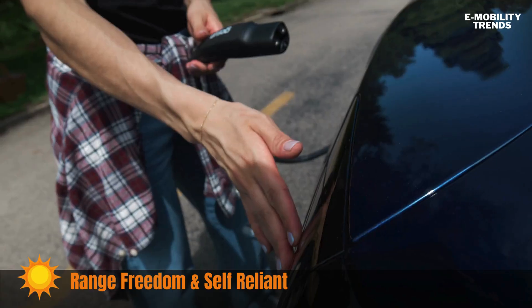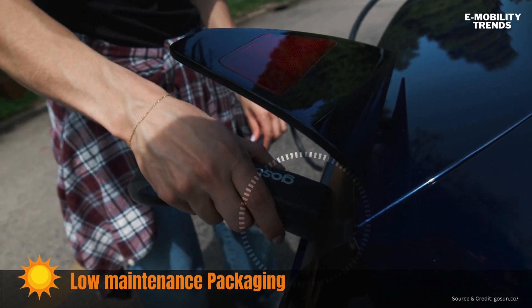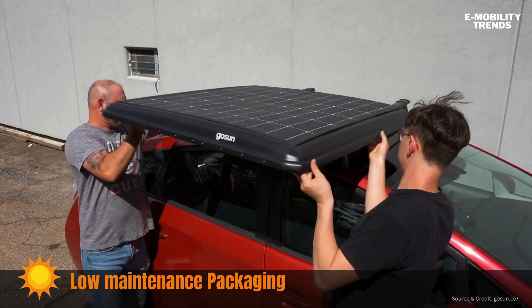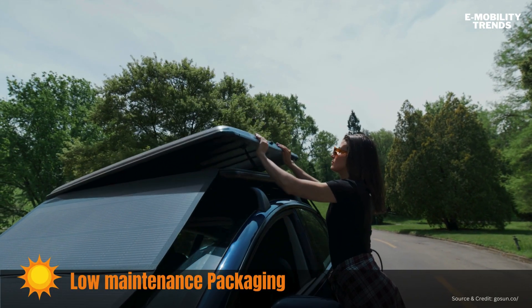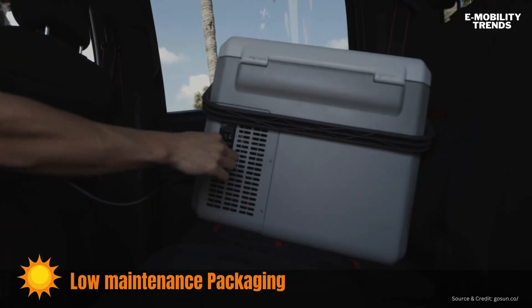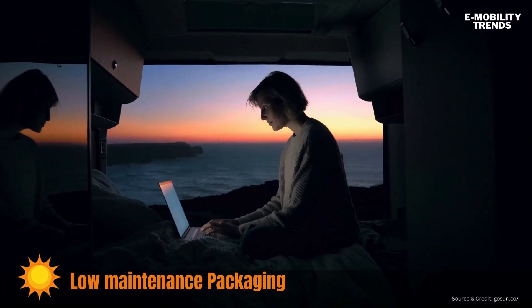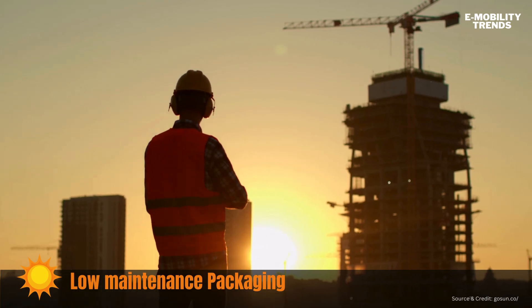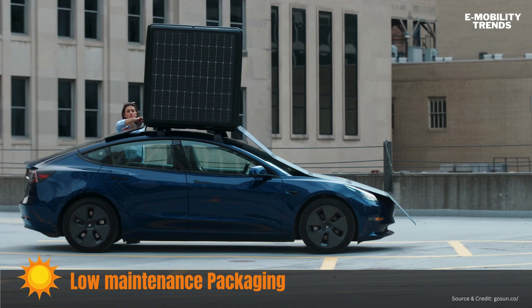Everything you need is stowed in a low-maintenance aerodynamic package that ships right to your doorstep. With durable and flexible panels, you can soak up every drop of sunshine simply by plugging into your vehicle's standard charge port. Lightweight and easy to handle, the GoSun EV Solar Charger can be taken on and off any roof rack with ease. And with its secure lock in place, you'll have peace of mind knowing your investment is well-protected.